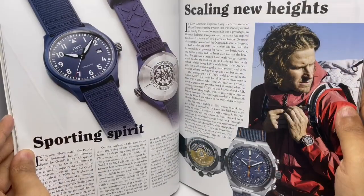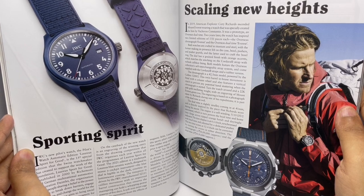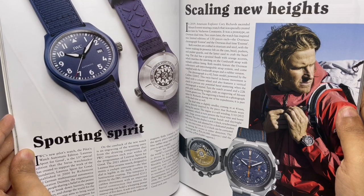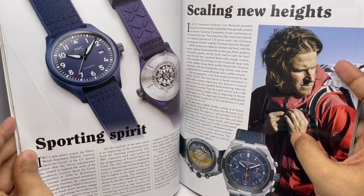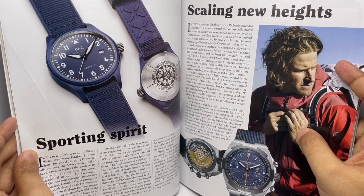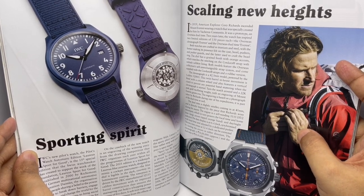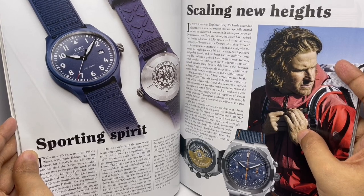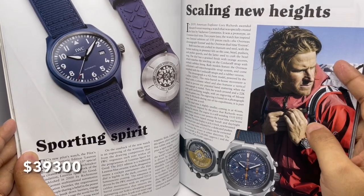This is the IWC Pilot Watch Automatic Edition — no price though. This is the Vacheron Constantin — it was worn by Corey Richards who ascended Mount Everest wearing a watch specially crafted for him. They are making 150 pieces, costs around 30 lakh rupees.